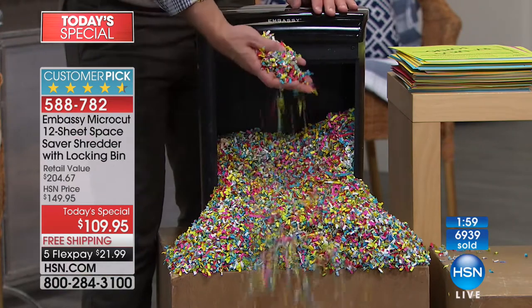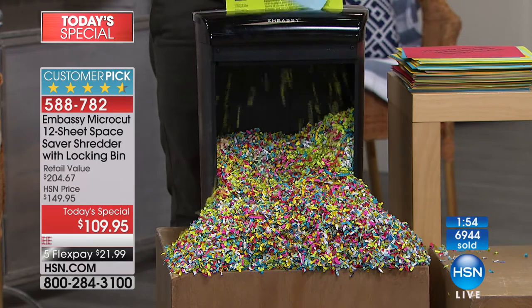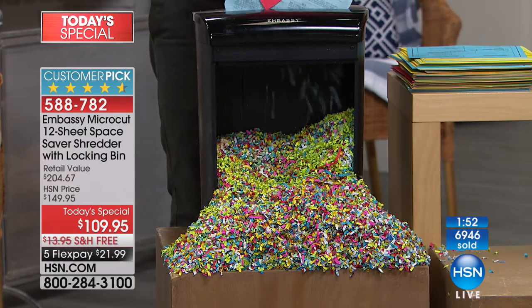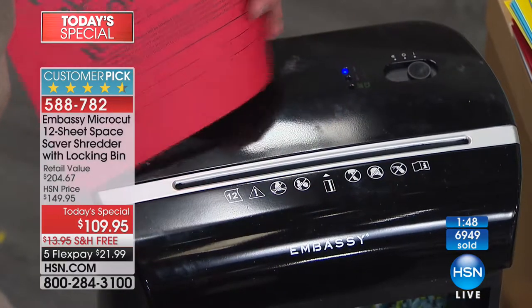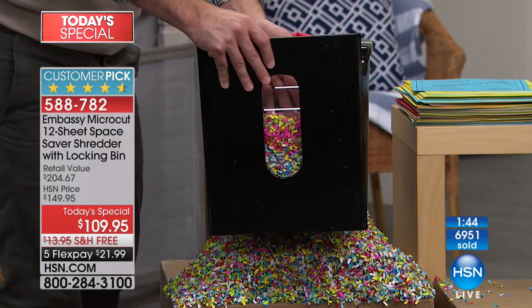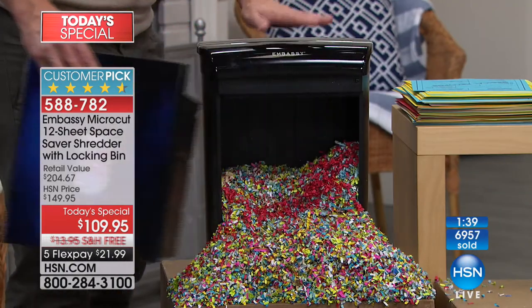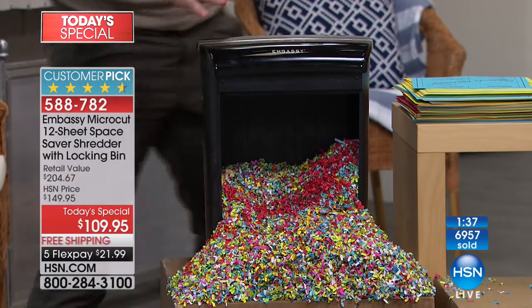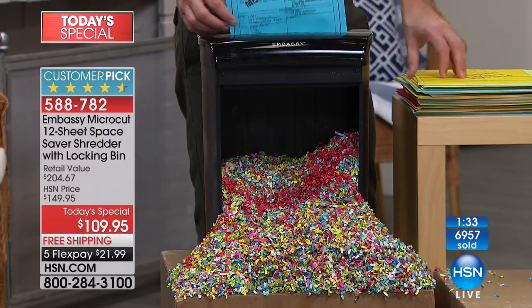Also when it's this small it's your packing material, and when it's this strong and that space-saving size, you're going to use it because it's easy. One of my favorite reviews was a woman who called the window in the pull-out bin the 'instant gratification window' — because you see it go in and see it shred right in front of your eyes. This one locks in place. No other shredder out there — not even at HSN or in the marketplace — has that locking bin, because Embassy made it just for us.